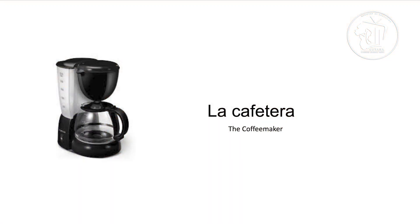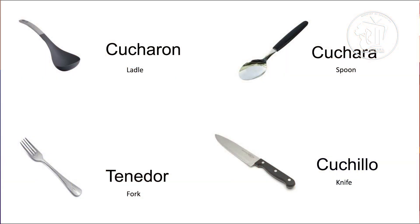Repitan conmigo. La cafetera. Cafetera. A cafetera is a coffee maker. Let's look at some utensils. In la cocina, we could also have cucharón. Cucharón, which means ladle. Or a cuchara. Cuchara, which means spoon.